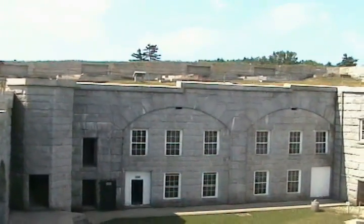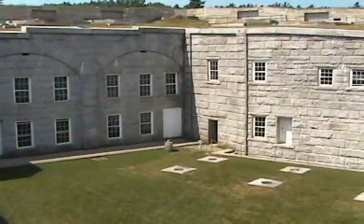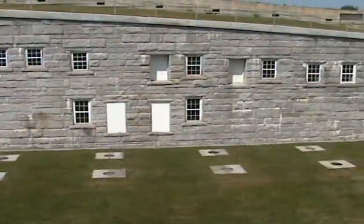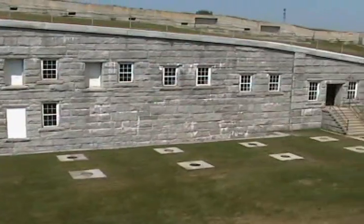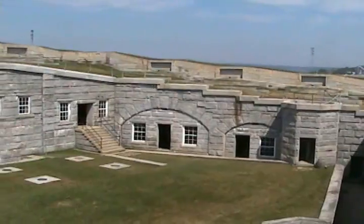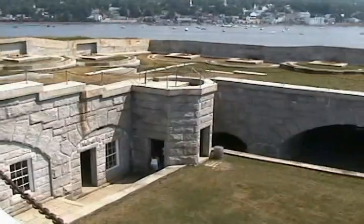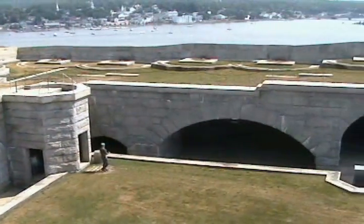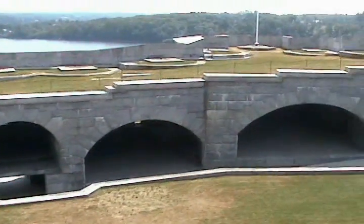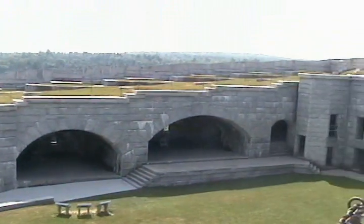We're now taking a look at the interior of the fort while standing on the roof. This is a view of the opposite side of the courtyard, showing the casemates, the sally port or the entrance, as well as the two towers in each corner, which access the roof from which we are standing.